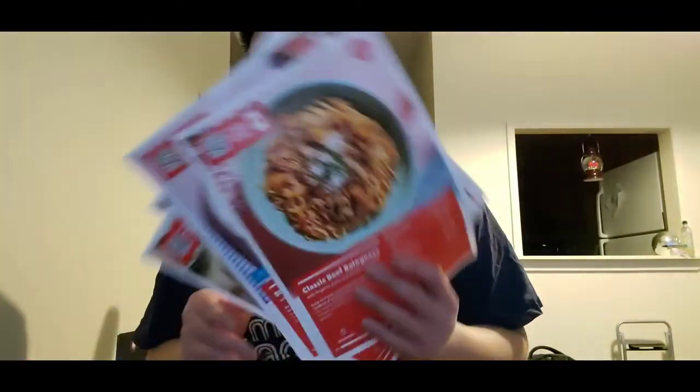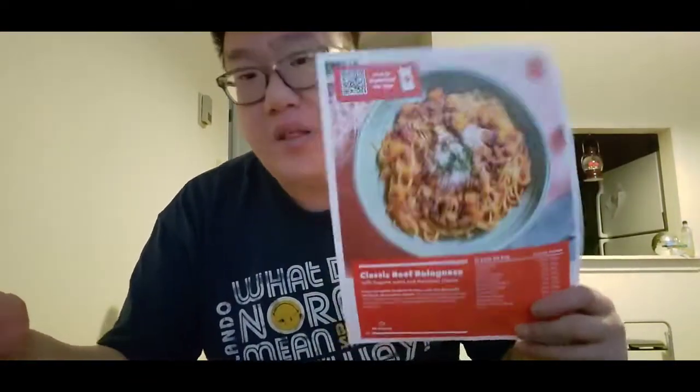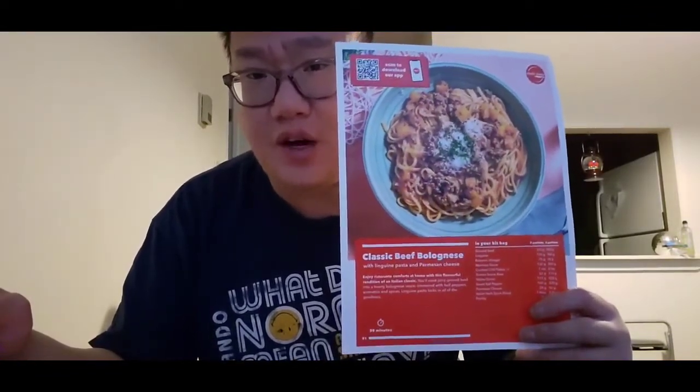Hey guys, so now I'm gonna do a rundown of this week's recipes. For this week, I did not show you an unboxing because the way they package them in the paper bag, there's nothing to show you guys really anyway. For this classic beef bolognese recipe, I am so sorry — I deleted the clips by accident, so there's no clip to show for this. This was an okay recipe, it's very flavorful and pretty good. It's a bolognese recipe — nothing too crazy or crazy bad or crazy good to say about it.